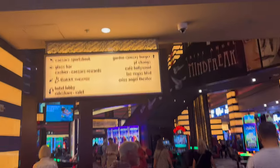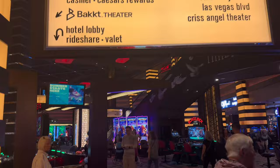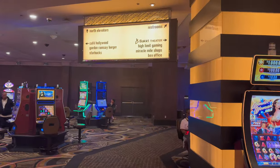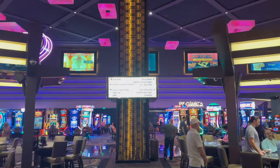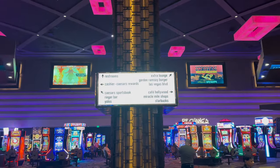These signs are all over the casino floor, leading you in the direction of either food, an exit, or something else you might be looking for in the casino. That's the escalator we just came up from, so if you need to get back to the hotel lobby you go right back down. These signs are everywhere — they were so helpful and really got us to where we needed to go.